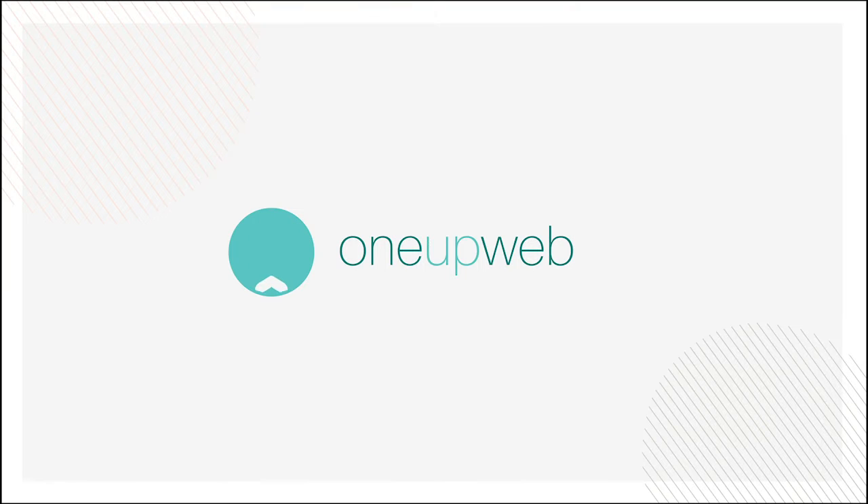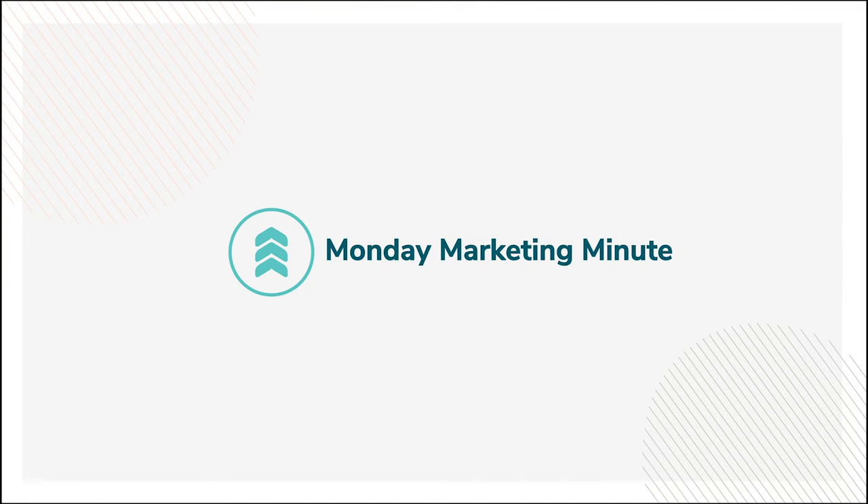Hello! Identifying keywords for your website pages or blogs is a really important step in search engine optimization. Today we have a few tips for making the most of your keyword research, even when you're crunched for time. If you felt intimidated by keyword research in the past, this week's Monday Marketing Minute is for you.